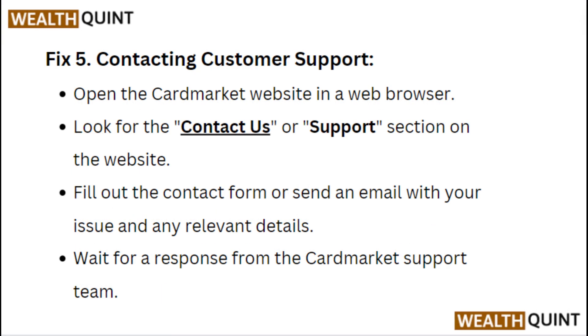Fix 5: Contacting customer support. Open the Card Market website in a web browser. Look for the contact us or support section on the website. Fill out the contact form or send an email with your issue and any relevant details, then wait for a response from the Card Market support team.